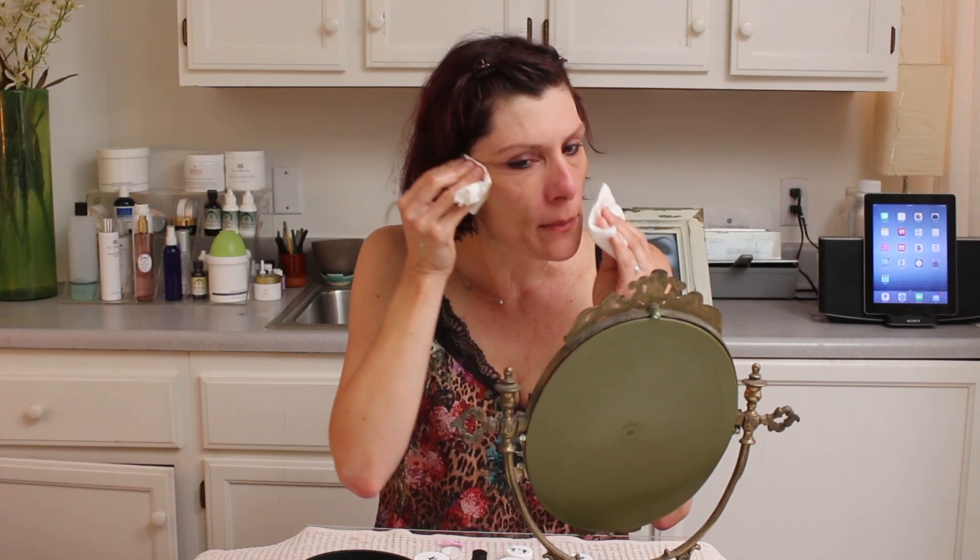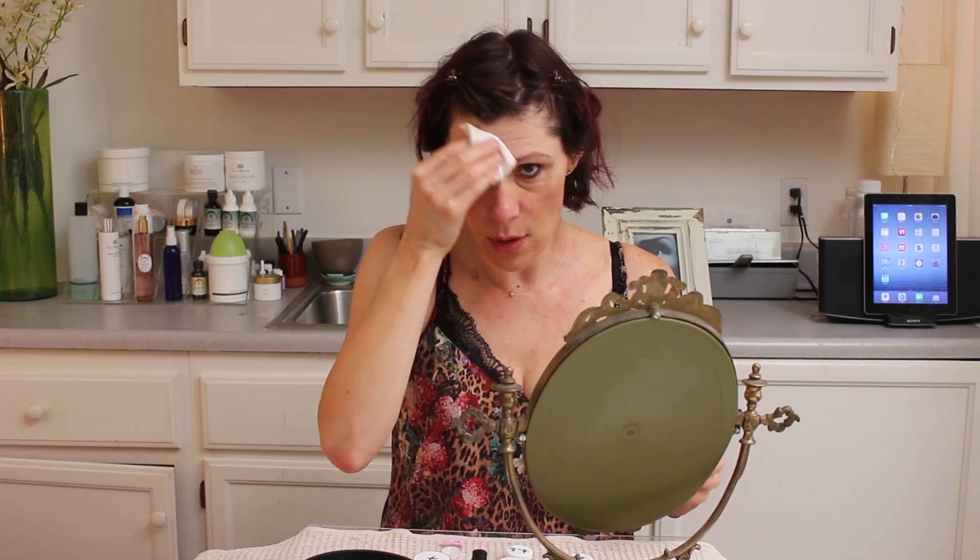Focus on the eye area, the nose, wherever there is more impurity. Don't forget the neck. I'm so happy you're doing self-care, and I'm so happy we're doing this together. It's important during this time to take some time for yourself and enjoy it.